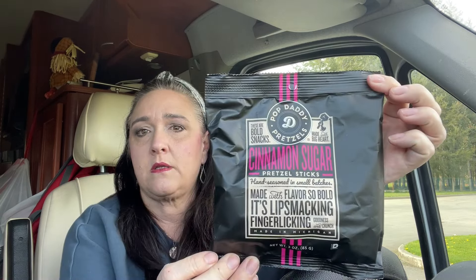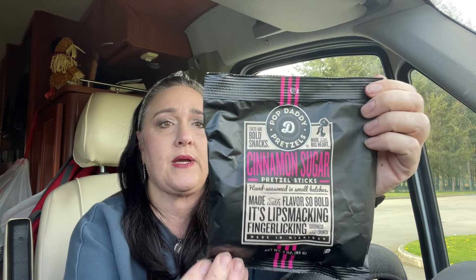Last thing — I got these again: the Pop Daddy's cinnamon sugar pretzels. They are stick pretzels, three ounces, and these are really good. I tried three different Pop Daddy ones — two savory and this one sweet one — and all of them are good. Definitely try those.